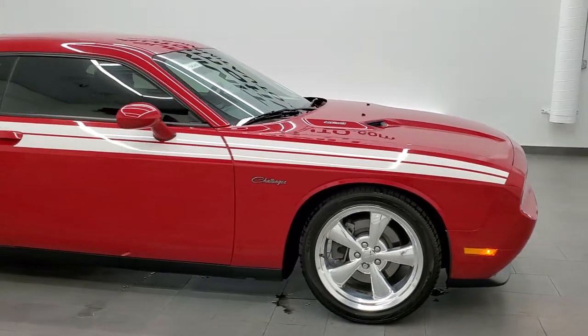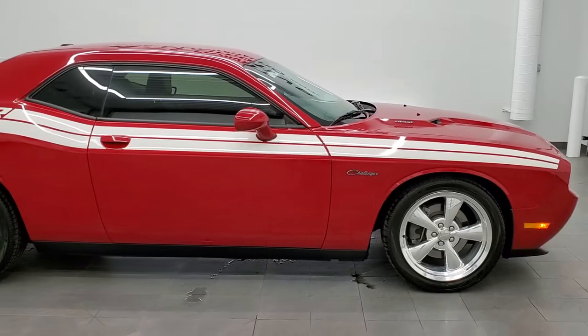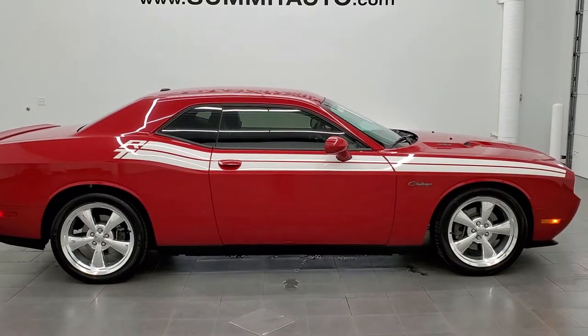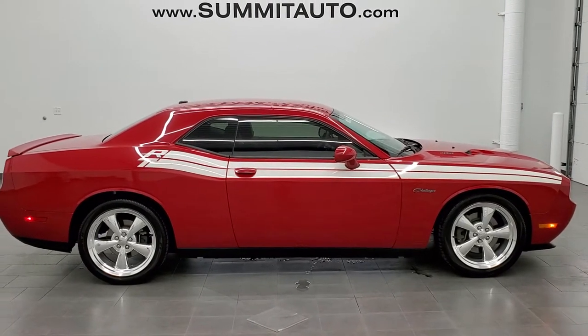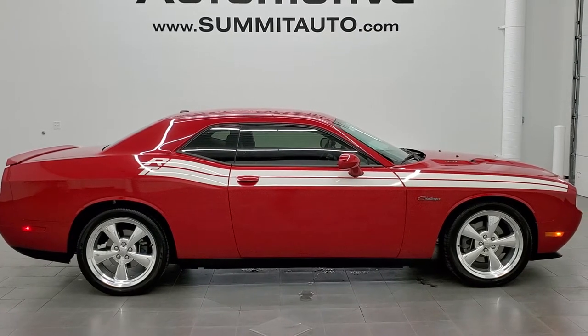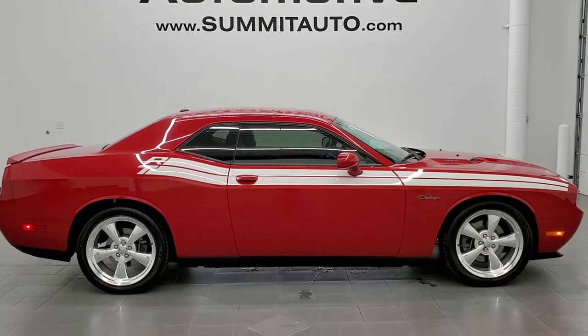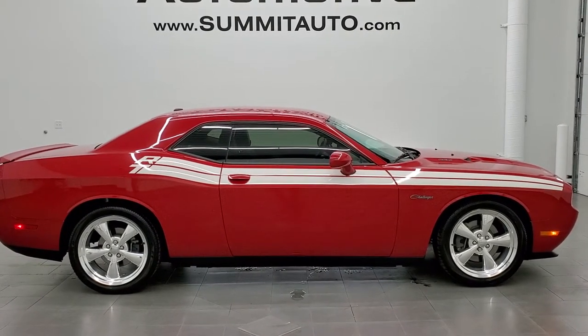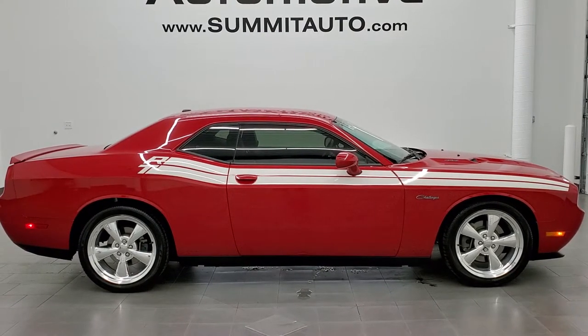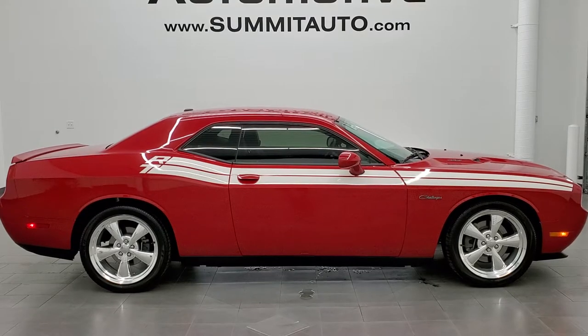And to see more pictures of this car or one of our other 450 new and used cars, trucks, SUVs, minivans, Wranglers, Challengers, Chargers, Mustangs, Corvettes, Camaros — you name it, we got it. Go to www.summitauto.com. Full pictures and descriptions of every single vehicle from two locations all at summitauto.com. And if you'd like to check out more HD videos you can go to youtube.com/summitauto.